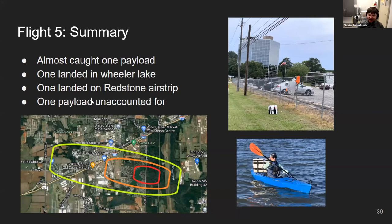We almost caught one payload but it landed half on power lines and half on a fence. One landed in Wheeler Lake and we went kayaking to retrieve it — it floated well, the instrument worked after the water landing, and no water got inside, so a water landing is honestly better than a difficult tree recovery. One payload landed right on Redstone Arsenal's airstrip; we went to the visitor's center and they sent the fire department to retrieve it. They said it was the most interesting thing that had happened that week.